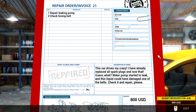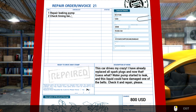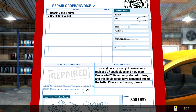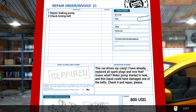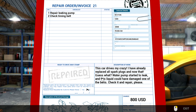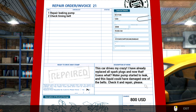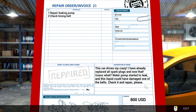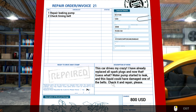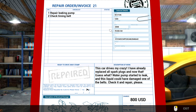Order number 21. $800 - more like it. Repair leaking pump, water pump presumably. Check timing belt. This car drives me crazy - I have already replaced all spark plugs and now the water pump started to leak. And this liquid could have damaged one of the belts. Check it and repair, please. I like this guy - he tells me to check it and repair, he doesn't just say check some stuff and expect me to repair it.